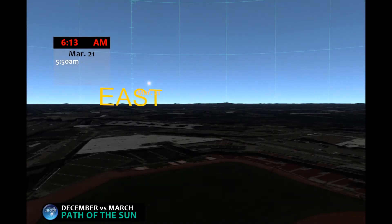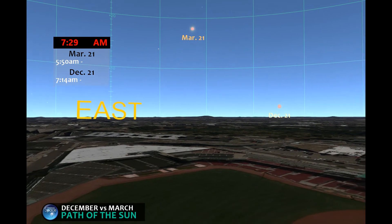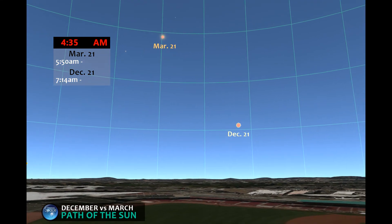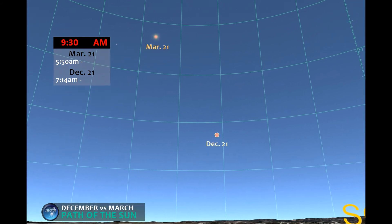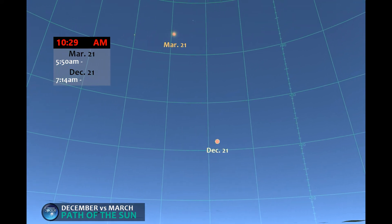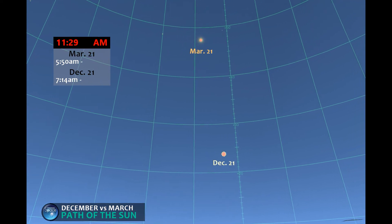So the spring sun rises first — there it is. An hour later and there's the winter sun. They both reach their peak around midday, but the winter sun is about 23 degrees lower than the spring sun.